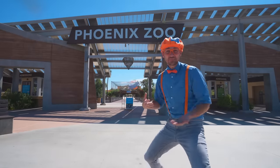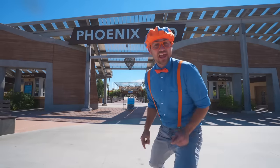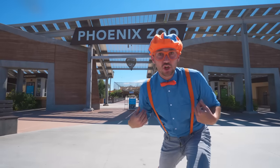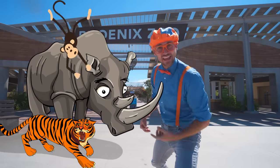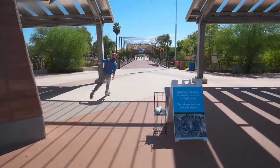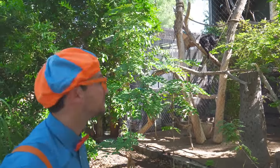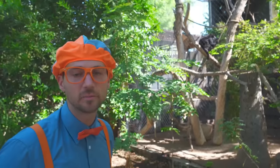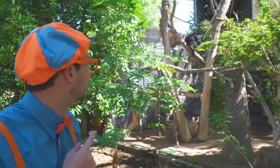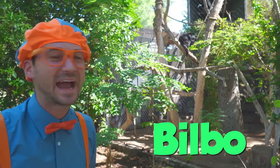Hey! It's me, Blippi! And today I'm at the Phoenix Zoo in Phoenix, Arizona! Hey, I think you and I should learn about some animals today! Let's go! Whoa! Do you see that? That is a howler monkey! Yeah! Do you see it? Yeah, right there! That is Bilbo, named after Bilbo Baggins! Ha, that's funny! Let's act like monkeys together!